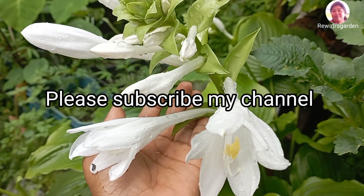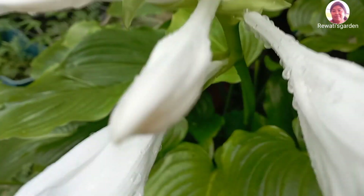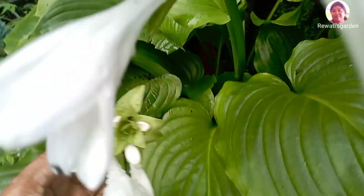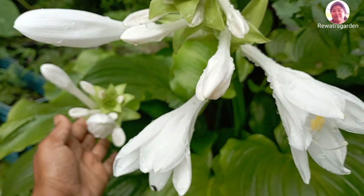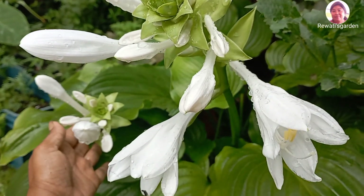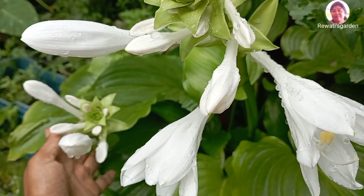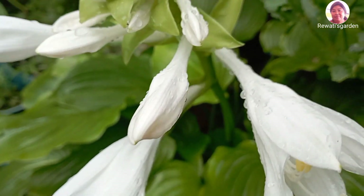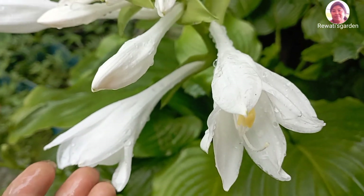I am going to show you the flower. It is called Rajini Gandharu. Let me show you how to grow it.